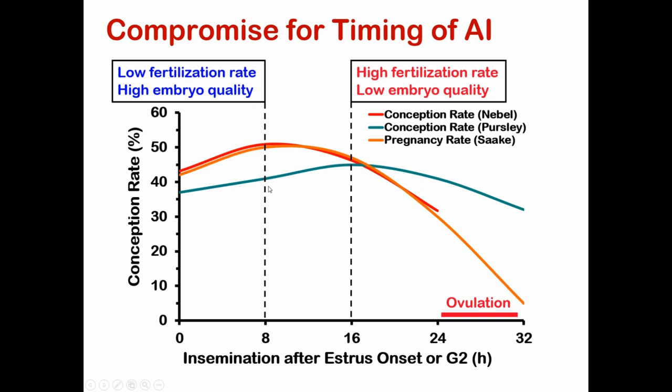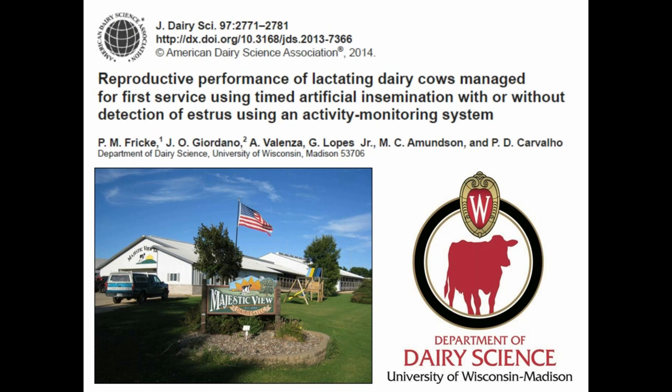After completing the first study, we decided to try to see how best we could fit this accelerometer technology — which a lot of dairy producers are now adopting — into a reproductive management program, knowing that we have a population of cows that aren't cycling and that you'd have no chance of inseminating to estrus. So we stayed working with Majestic View Dairy on this second study.